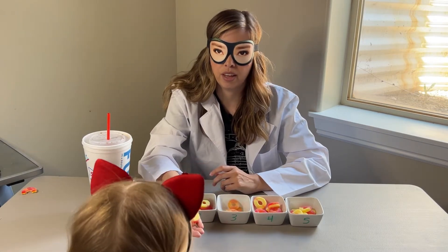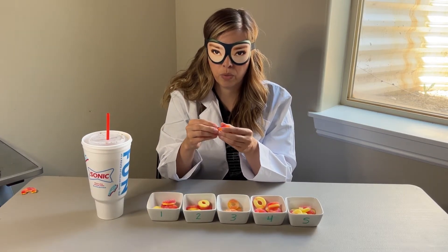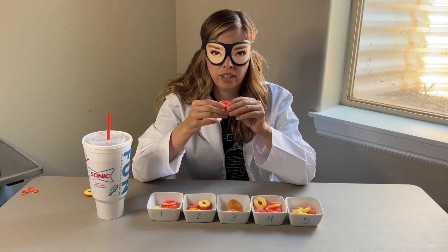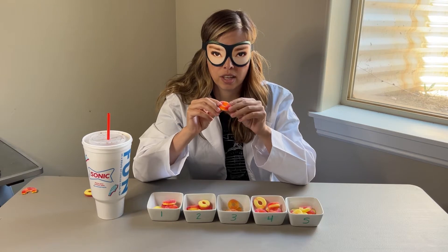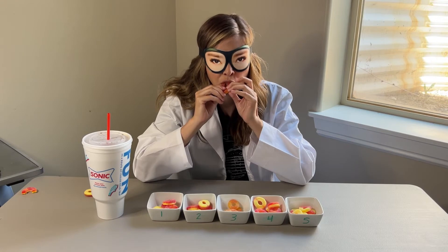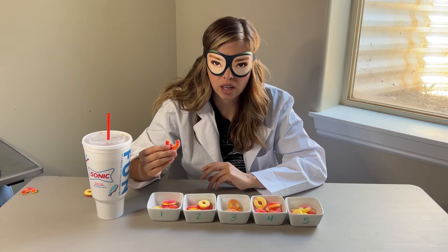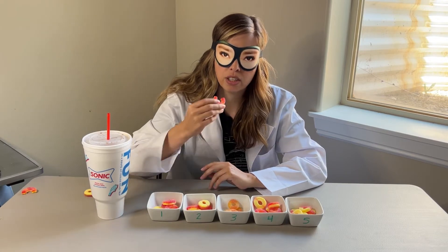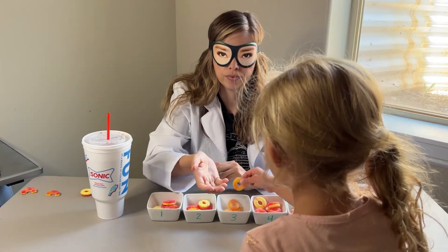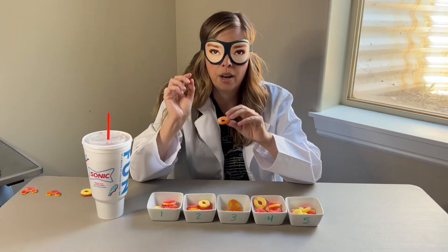I can already tell a difference between one and two. This one does not have nearly as much sugar on the outside but it is softer. It's a thicker gummy — it's actually not that bad but it's got a much more mild peach flavor.